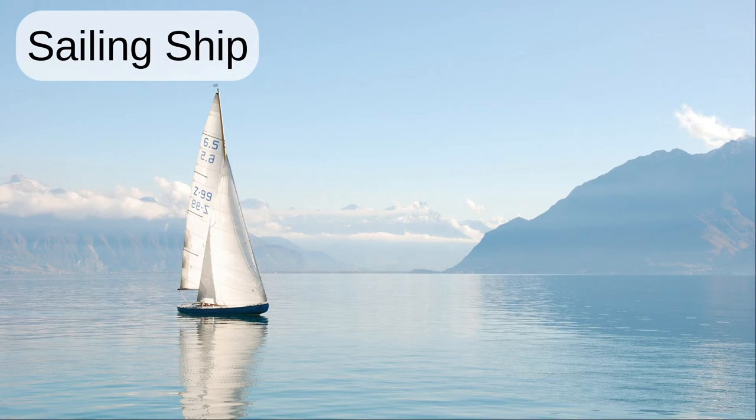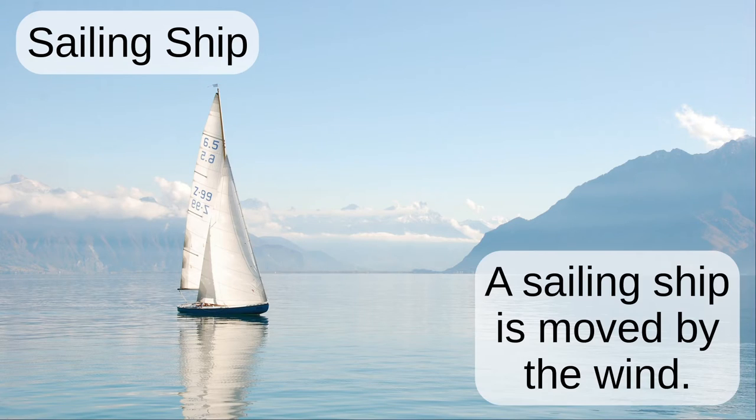Sailing ship. A sailing ship is moved by the wind.